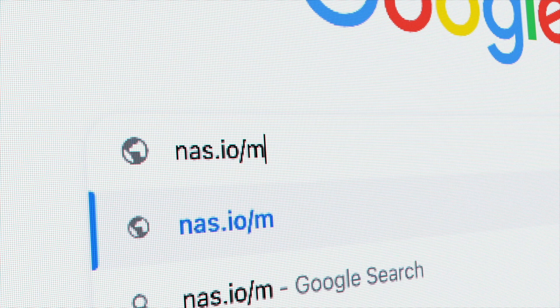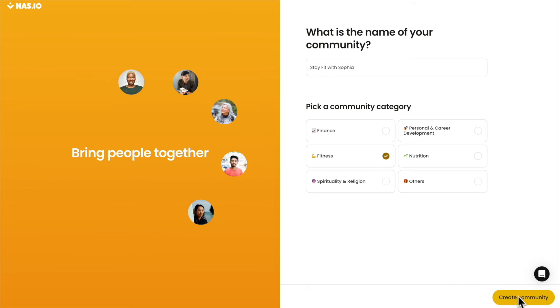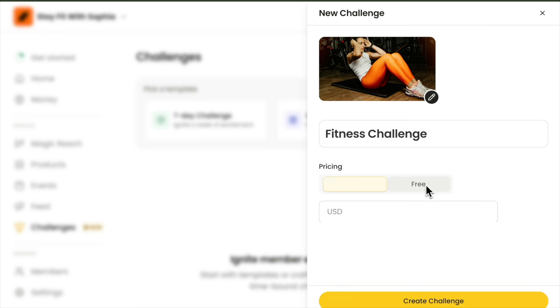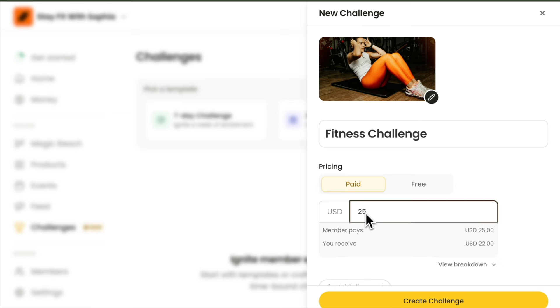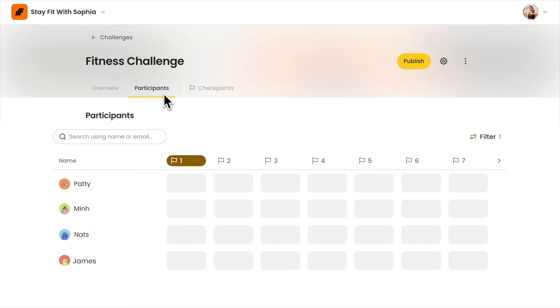Here is how you can do it too. Sign up for a community at nasda.io slash money Instagram. Go to the challenges tab and create your challenge. Just add the name, cover photo, and set it to a paid challenge. Paid challenges boost both revenue and accountability from your participants to finish what they've started. Track participants and their progress in the participants tab.